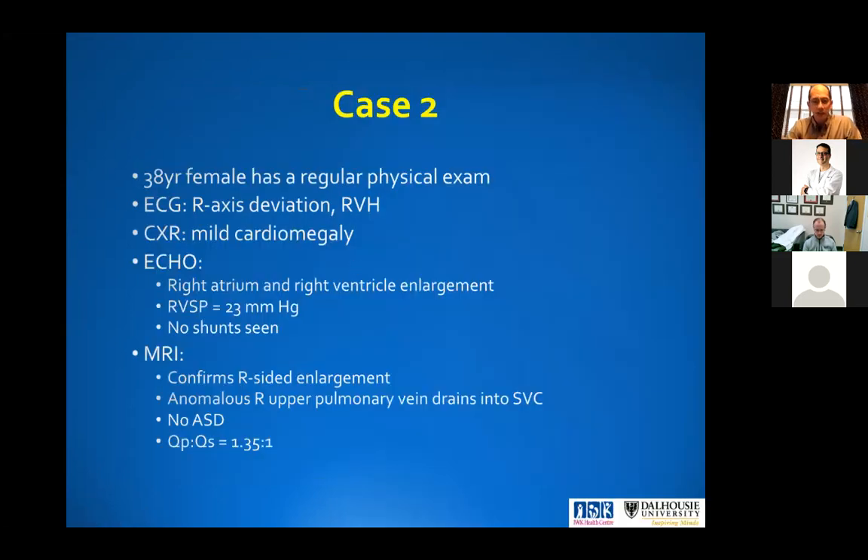Before I go into how to address that case, I'll give you another case — a 38-year-old female that goes for a regular checkup. ECG shows some right axis deviation, a little bit of RBBB. X-ray shows mild cardiomegaly. Cardiology finds a little bit of right atrial and right ventricle enlargement. RVSP is still normal, no shunt seen. As any good cardiologist would do, they say something must be wrong, and does an MRI. This confirms the right-sided enlargement and an anomalous right upper pulmonary vein draining into the SVC, but no ASD. The QP:QS ratio is 1.35 to 1.